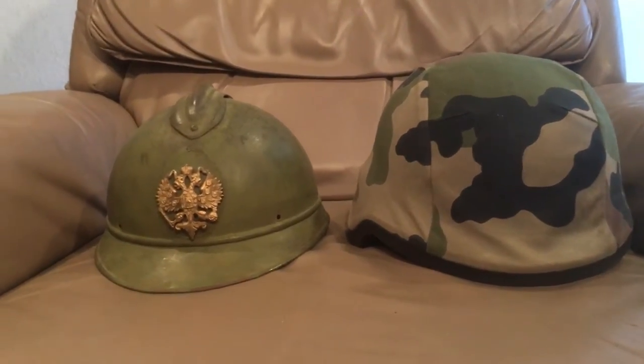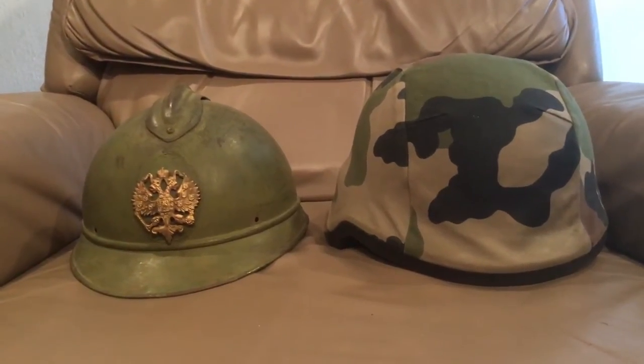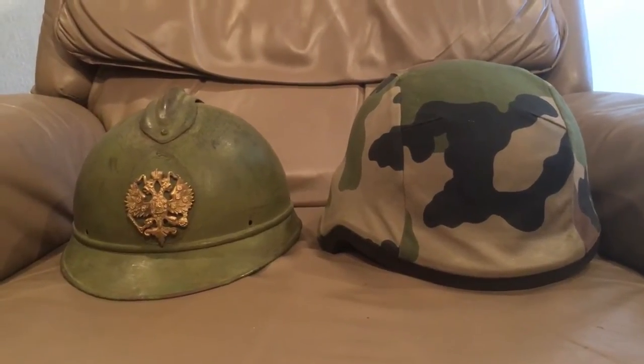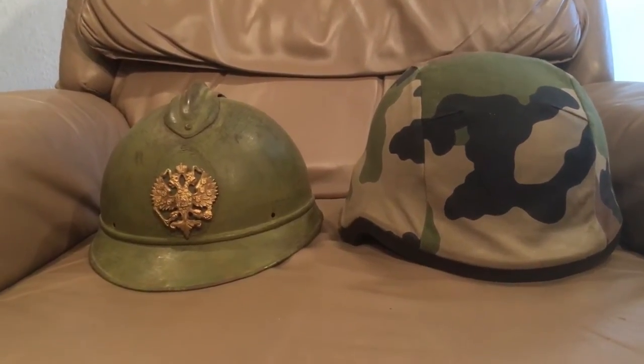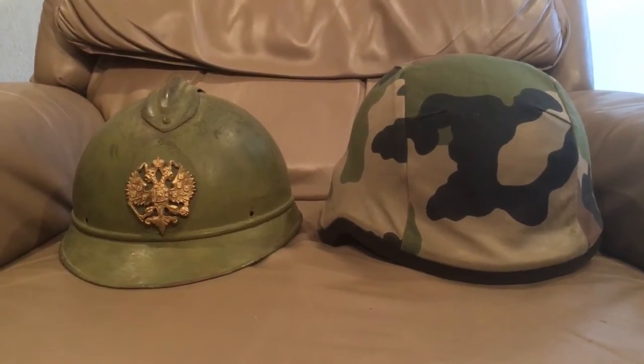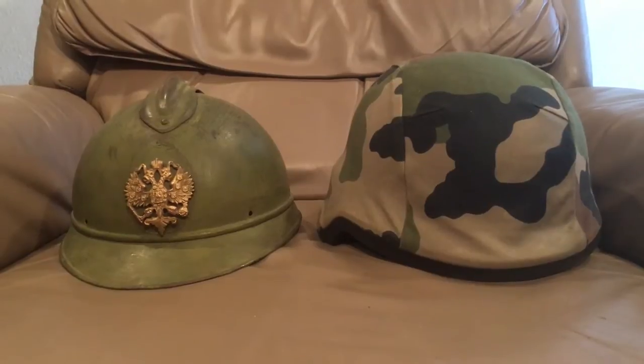Hello YouTube, good morning everybody. Today I have a helmet comparison video for you, one of the historical ones. You guys tend to really like these. Today we have France's first combat helmet.